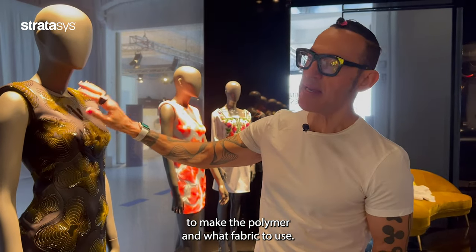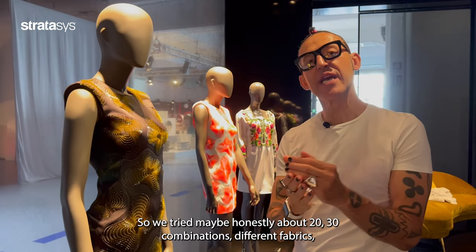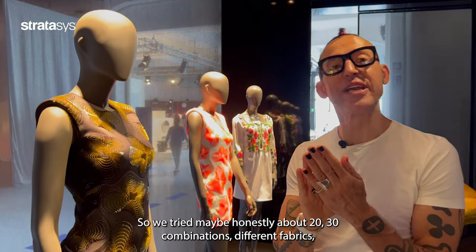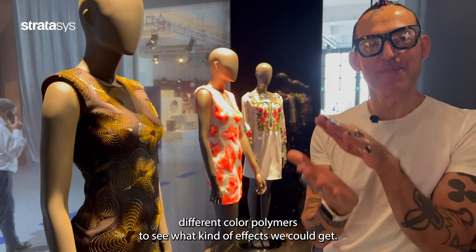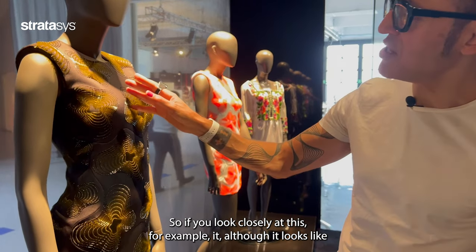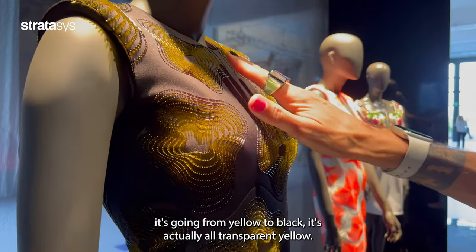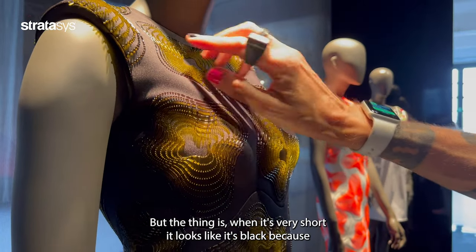There was so much experimentation — that's the beauty of this technology — around what color to make the polymer and what fabric to use. We tried honestly about 20 to 30 combinations of different fabrics and different color polymers to see what kinds of effects we could get. If you look closely at this one, for example, although it looks like it's going from yellow to black, it's actually all transparent yellow.